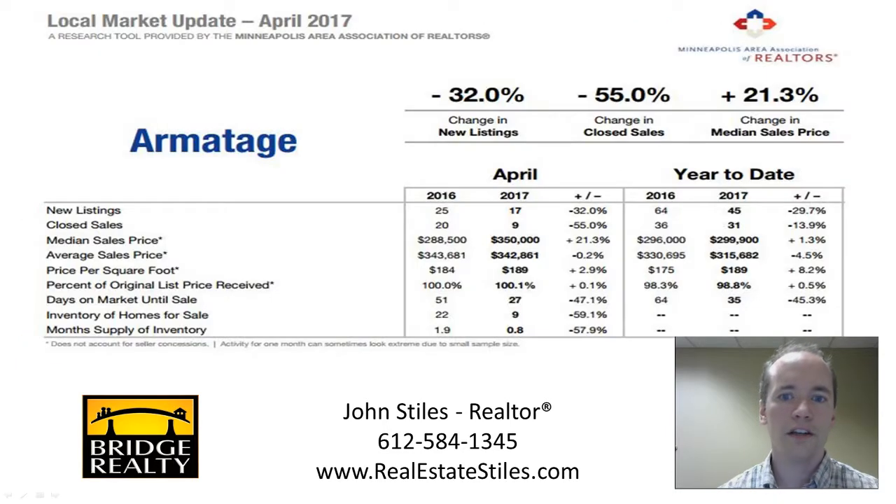Moving on to the market data, we're looking at the month of April 2017. This information is released on the 15th of the following month, so we're here in May looking back. There were 17 new listings in the month of April, nine listings were sold, and the median sales price was $350,000.